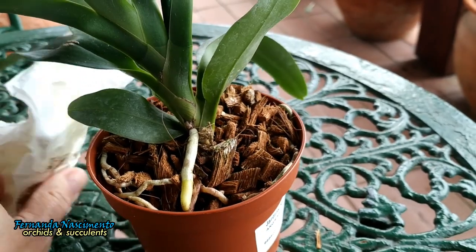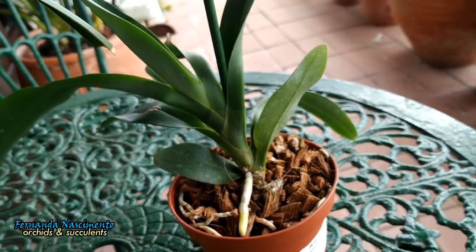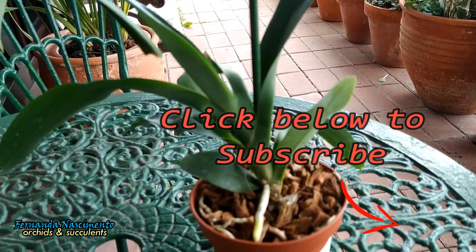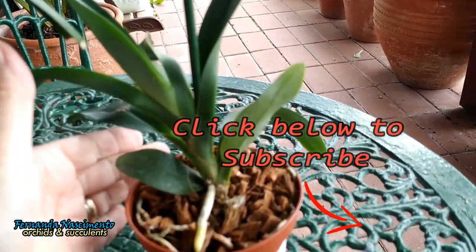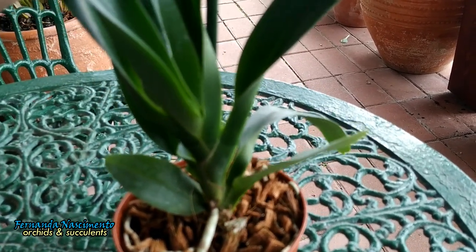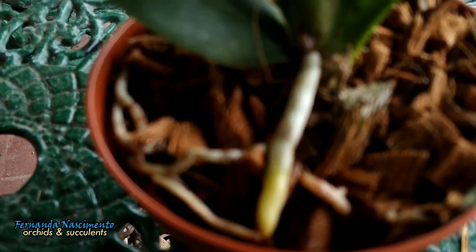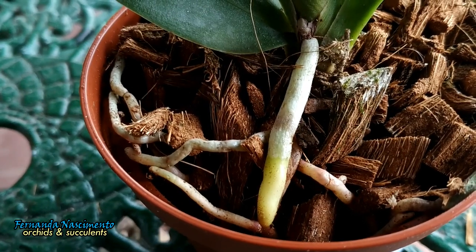And they are not easy to come by. So, I thought I better start somewhere, otherwise I may never get one. When my local orchid nursery phoned me, letting me know they had just received a few, I did not want to miss this opportunity. And there she is.